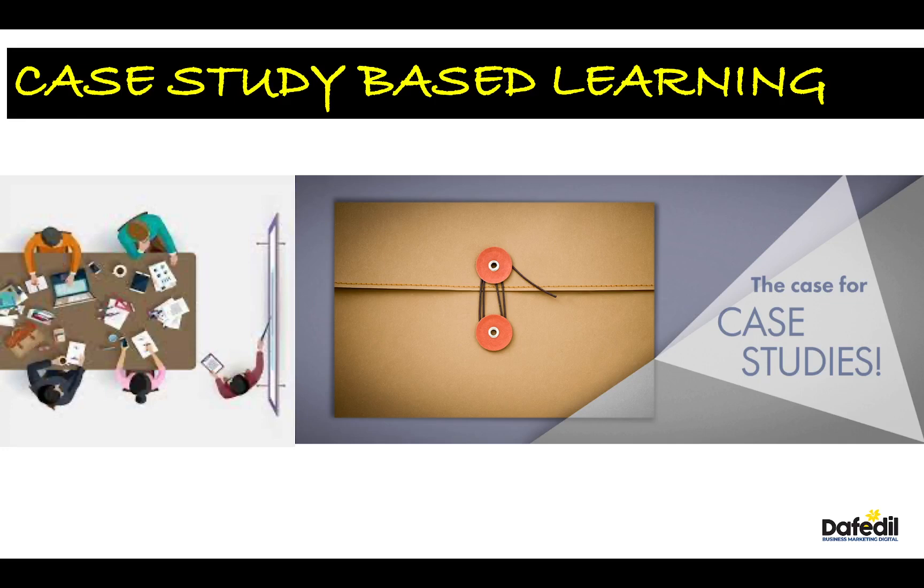If you look at the history of case study based learning, it might even go back to the 1900s. Of course it was more popularized by some of the work done by Ivy League universities like Harvard, and you would have also heard the term problem based learning, which has similarities to case study based learning.